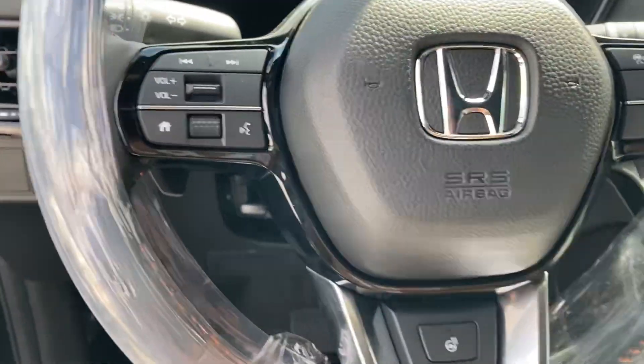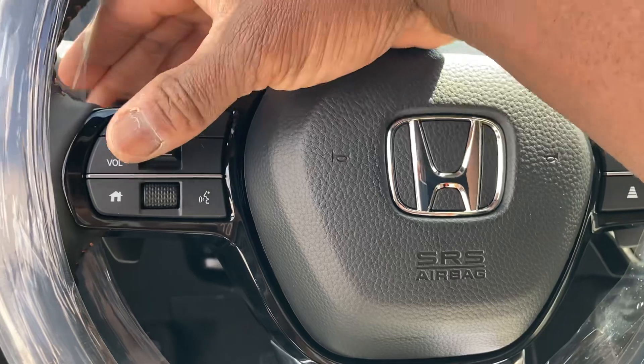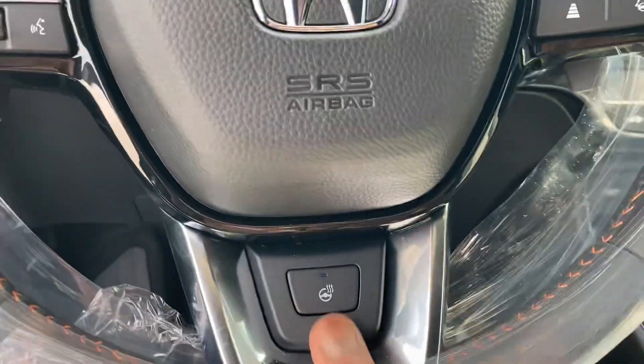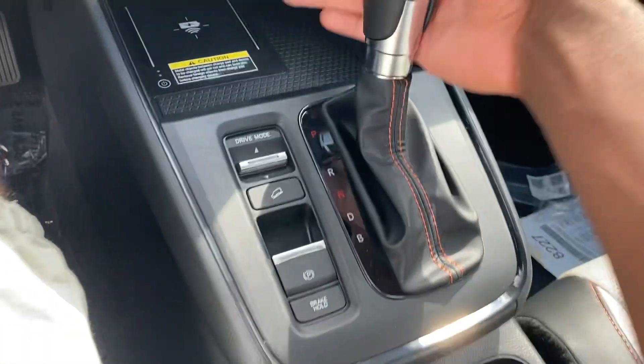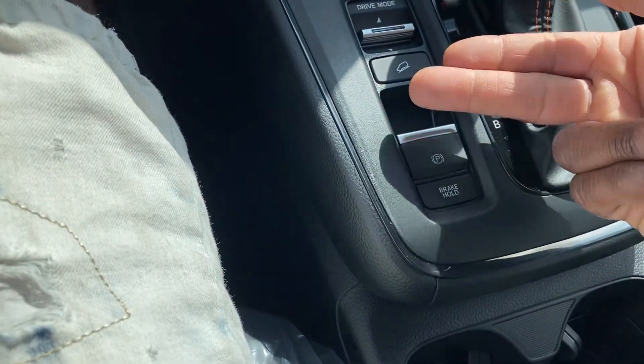Got the leather steering wheel with steering wheel controls — lane keep assist, forward collision alert. Paddle shifters left and right over here. Heated steering wheel. CVT with eco, normal, and sport modes. Brake hold and parking brake.